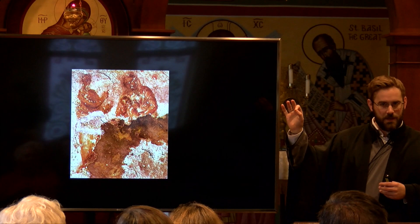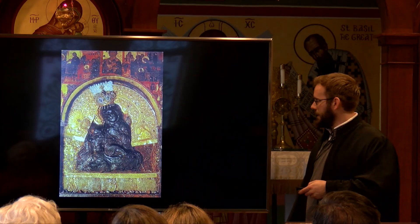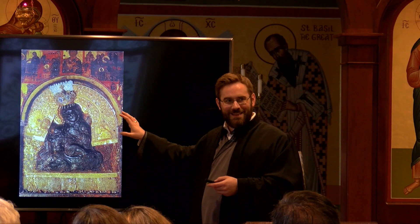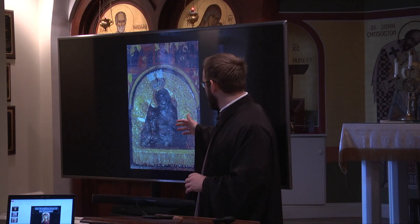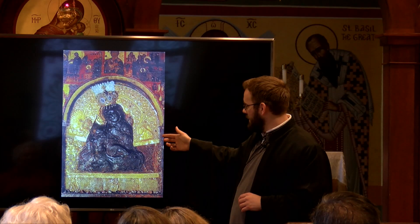This is the earliest dated icon specifically of the Theotokos, and particularly the Theotokos within an event of the New Testament. We have an early image — this is from the catacombs — of the Virgin Mary. Here we have one of the images attributed to Saint Luke. This one is actually a bit of a relief; you can see a little bit of the depth of the image, and you can see the Theotokos holding the child.